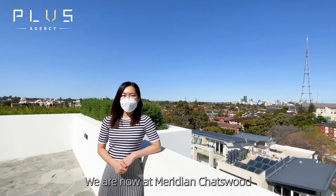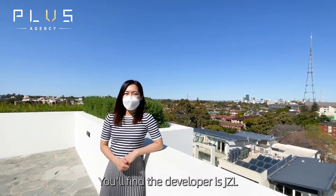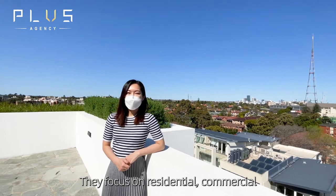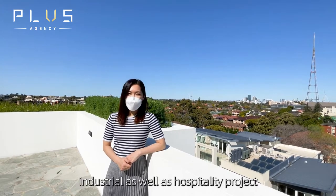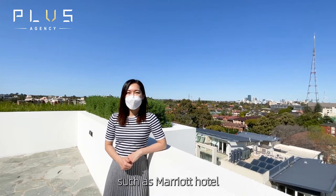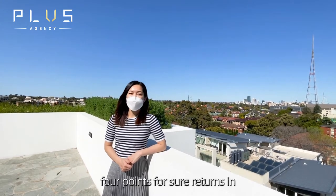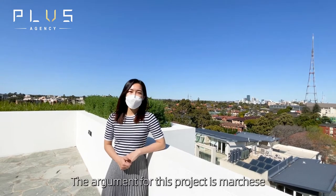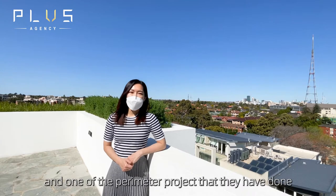We are now at Meridian Cheswood, built by the developer JZL. They focus on residential, commercial, industrial, as well as hospitality projects such as Marriott's Hotel and Four Points by Sheraton in Parramatta. The architect for this project is Machiste, and one of their prominent projects is the Bondi Icebergs.